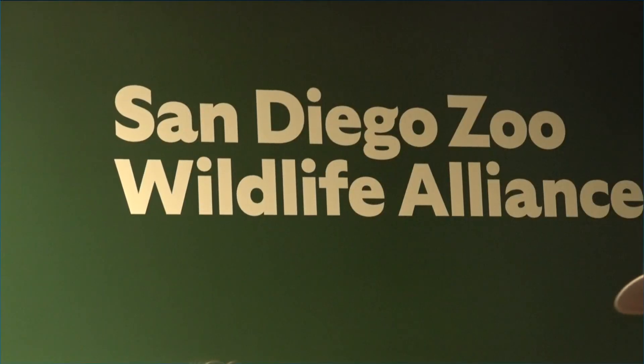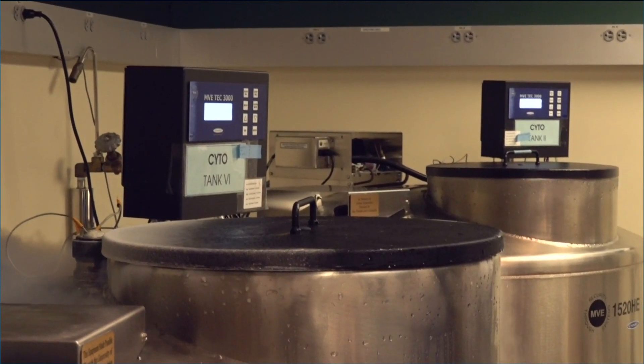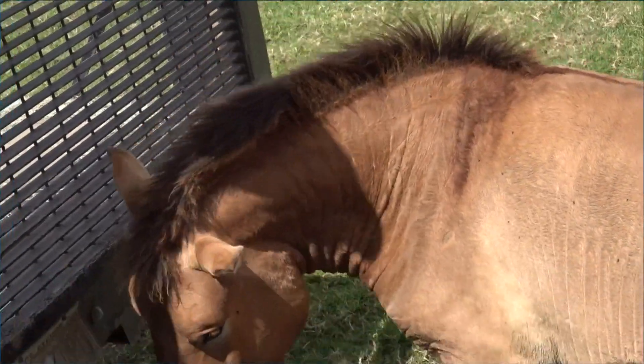And the big announcement: the International Union for Conservation of Nature announced San Diego will be the first center ever to focus exclusively on biobanking, in hopes of preserving genetic diversity. I can't imagine a more perfect place to make this announcement than right here next to the statue of Dr. Kurt Banersche.